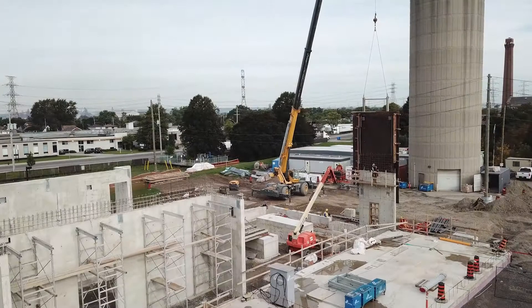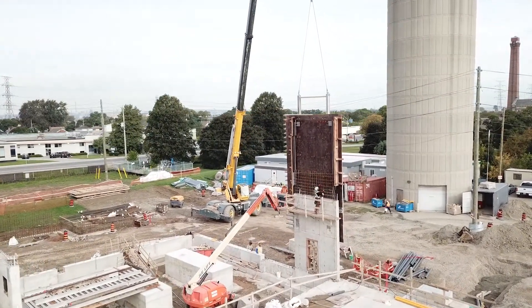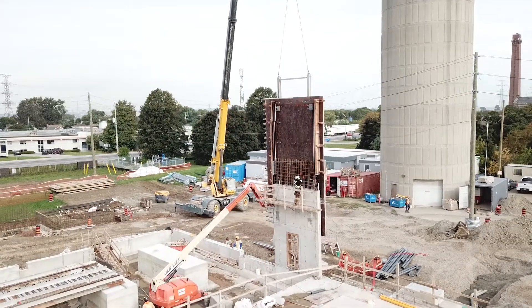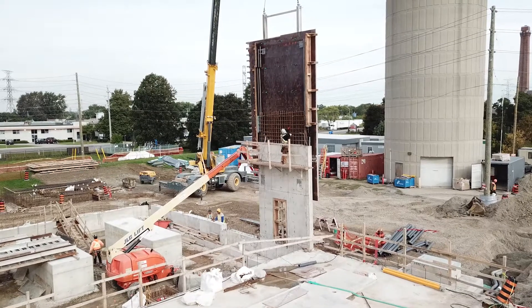A new power centre is being built to replace aging infrastructure. It will provide consistent and reliable power across the plant, ensuring full operation of the wastewater system even in extreme weather.